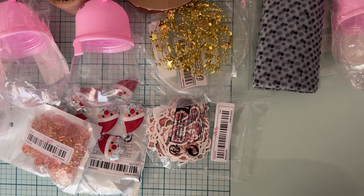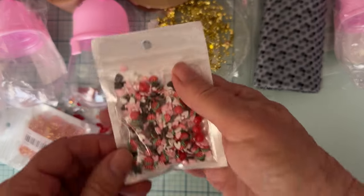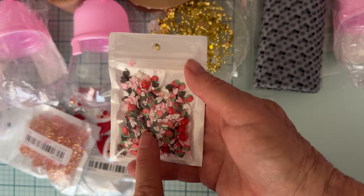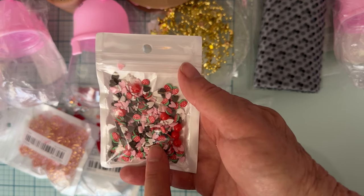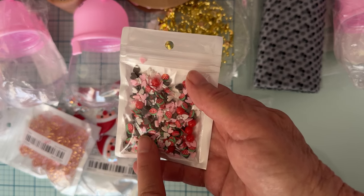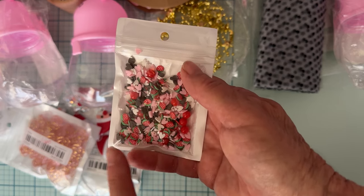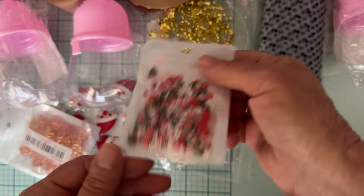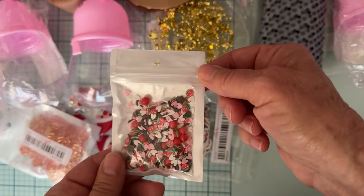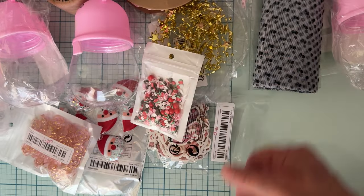This one isn't Christmas-related, but I saw it and just fell in love. It's a little clay mix with tiny strawberries, red balls, brown, white, and pink little hearts — a gorgeous little mix. It was $1.59.